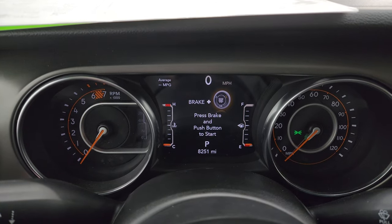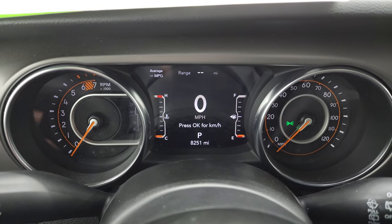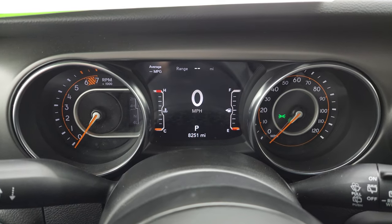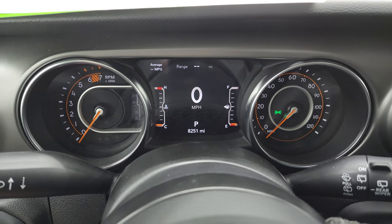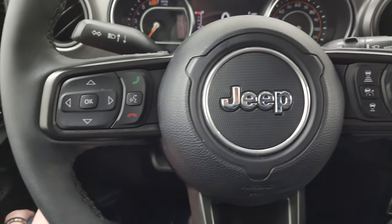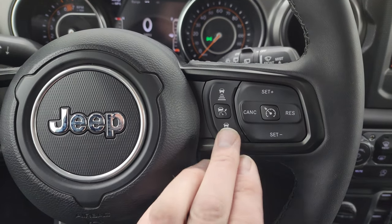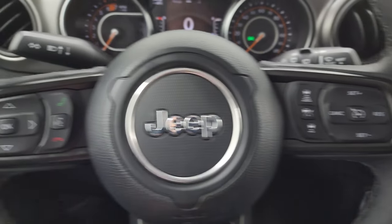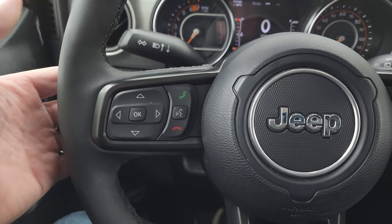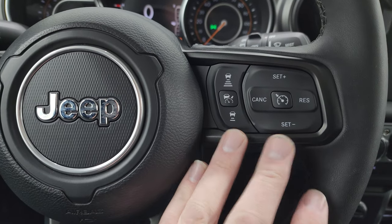You get the nice 7-inch LCD display with the Wrangler animation at the beginning, digital speedometer, and this Jeep only has 8,251 miles on it. You get average MPG and you can change those corners to read pretty much whatever you want. The instrument cluster is nice and clean. It comes with the heated leather-wrap steering wheel, cruise controls and adaptive cruise controls on the right, Bluetooth and information center controls on the left, and audio controls on the back of the steering wheel. I believe the adaptive cruise control is part of the advanced safety package.